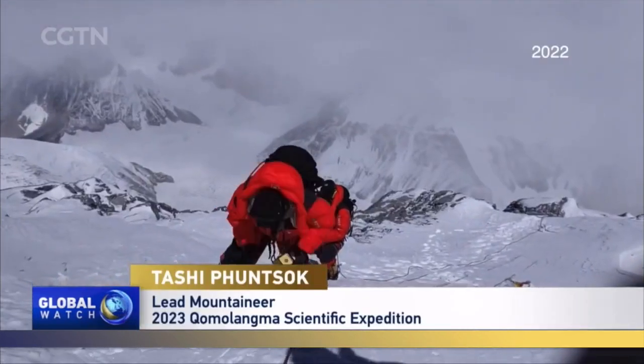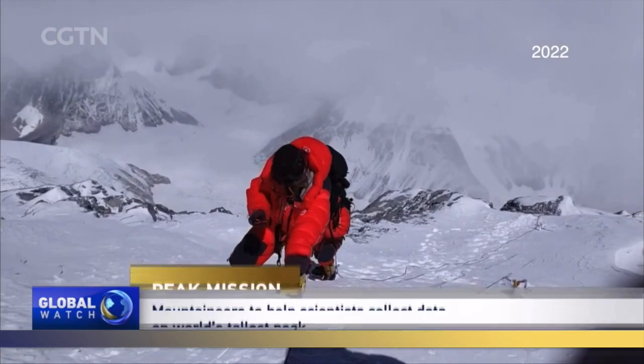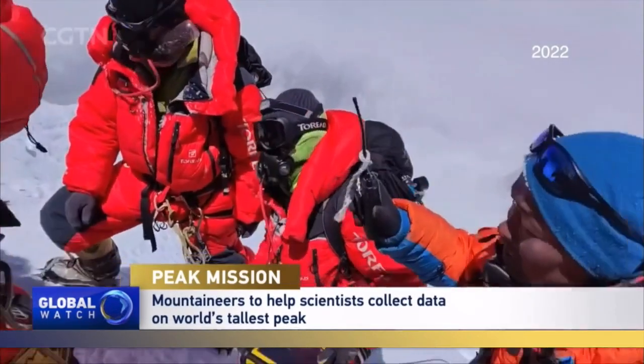The youngest member of the summit team is 22 years old. I'm the oldest — I'm 41. Physically, I've never been as able as the young boys, but physical ability isn't everything. I have more than two decades of experience, and I make sure nothing is overlooked.